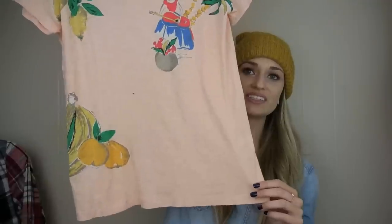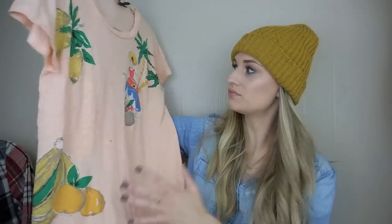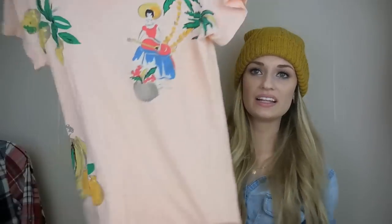We have a printed J.Crew t-shirt. It's like a peachy color and it has some fruit, some palm trees, a pretty lady. Size medium. It has some fuzz on it, but I liked this. I do like to pick up the cuter, more whimsical printed basic tees from J.Crew — they seem to do pretty well.